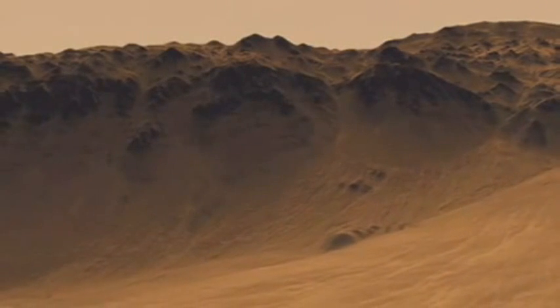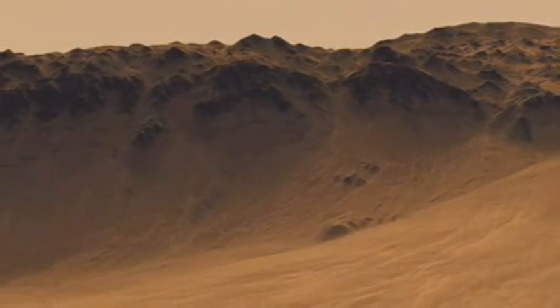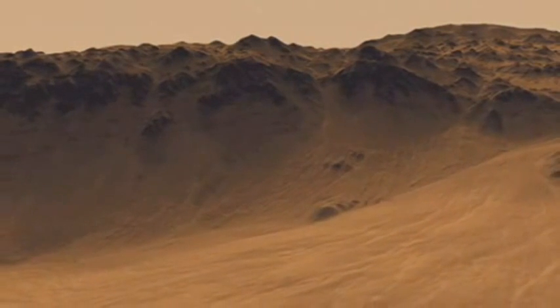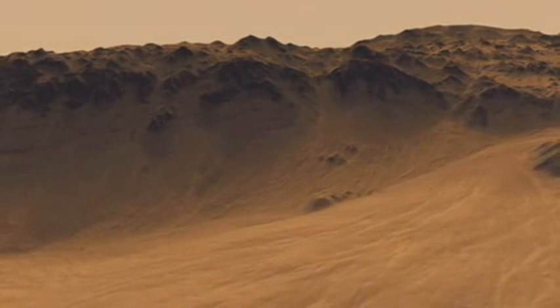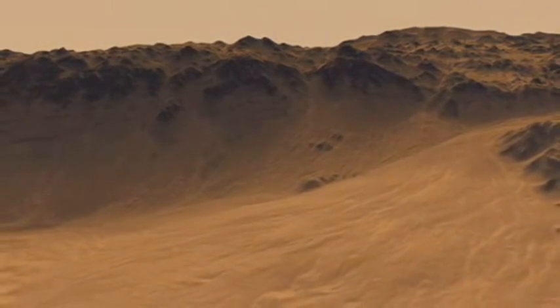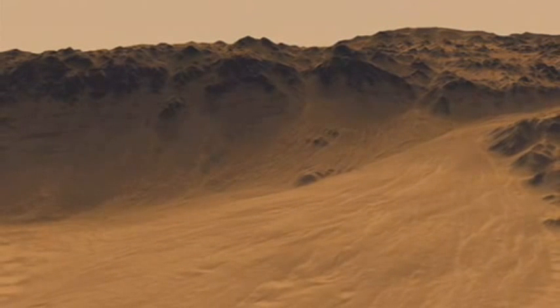One of the questions we have about Mars is where we see the effects of water on its surface. How did that water get there? It may have been different in different places. Did it erupt from underground at springs, for instance? Or did it fall from the sky in rainfall? And it may have been associated with events like impact craters.